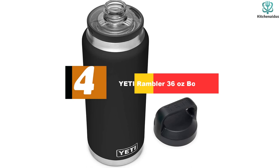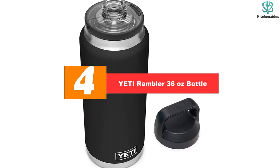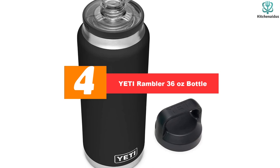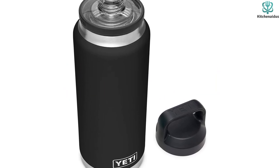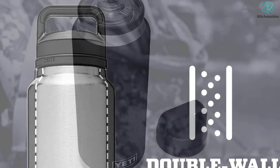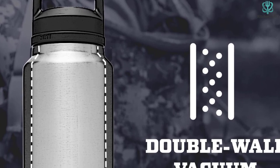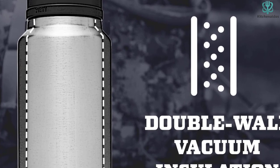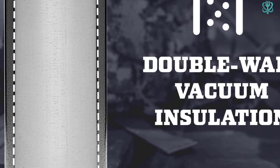Moving on at number 4, we have the Yeti Rambler 36 ounce bottle. Yeti's Rambler Bottle holds just over 1 liter of water, making it especially great for long days without easy access to cool water. Though it may be a little too large to store in smaller sized bags, it has a nifty handle that makes it easy to carry. Plus, its size allows you to meet a significant amount of your daily hydration needs in one fell swoop.